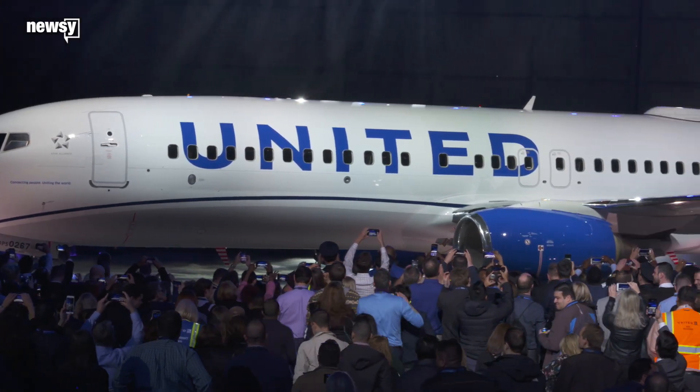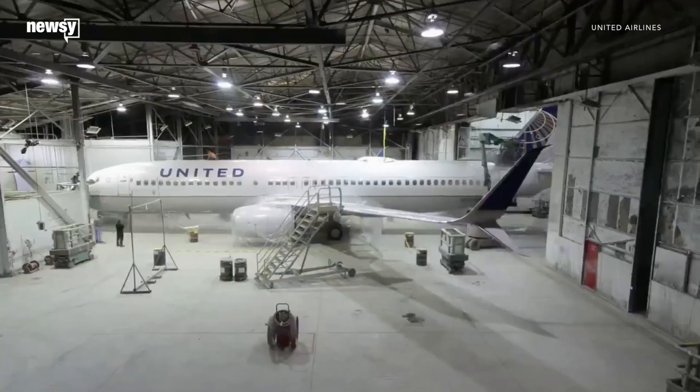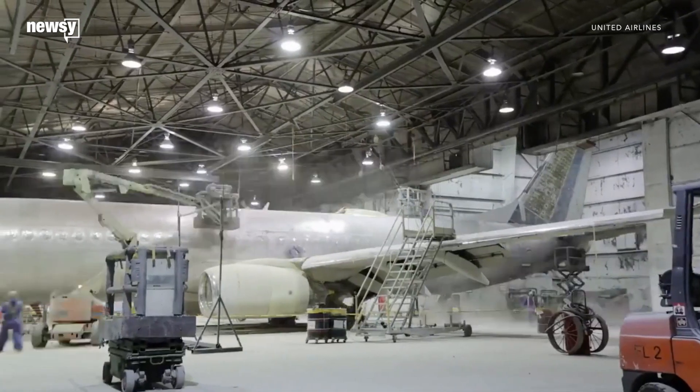United has been on a design journey for a number of years. The effort to make all 1,300 planes that wear the United name look like this will take years. It's a really, really large airline, so it's going to take some time and a tremendous amount of effort.